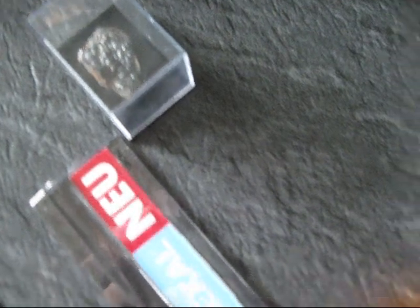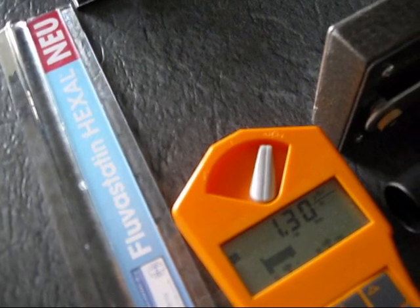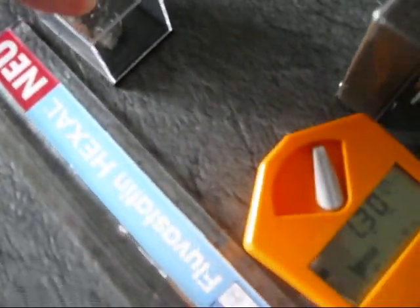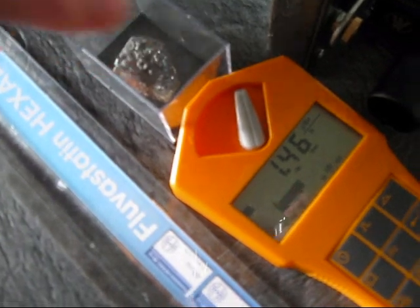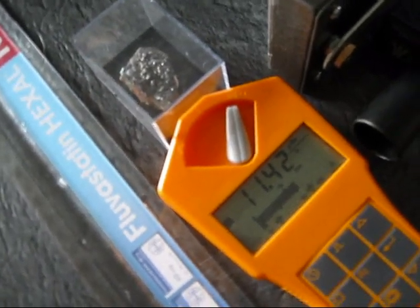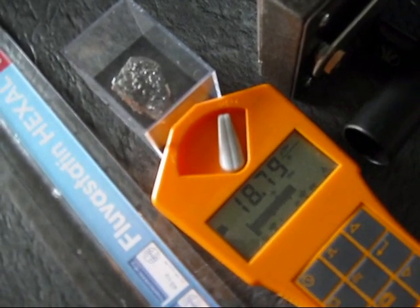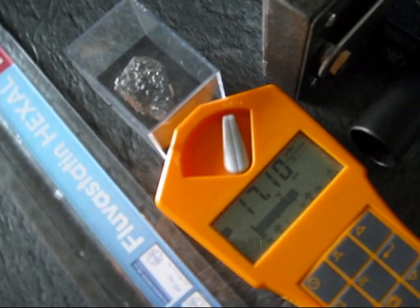Here's the Gamma Scout with a tiny piece of pitchblende about 6 inches away from the Geiger-Müller tube — and that's about 1 count per minute. Just moving it closer — and with zero proximity, we're getting about 18 counts per minute.